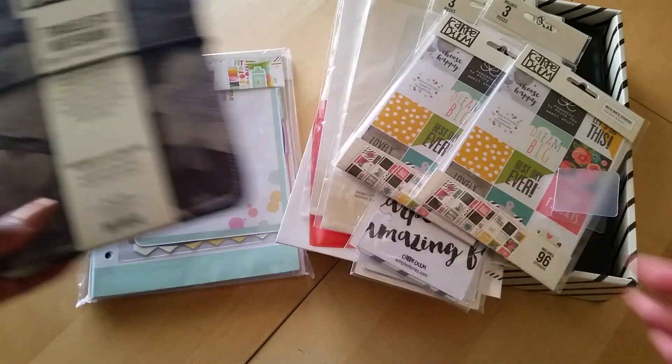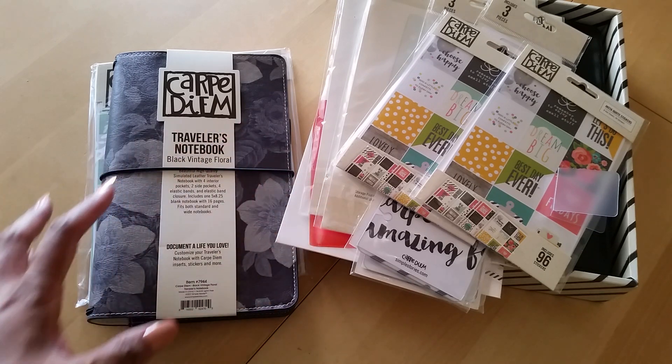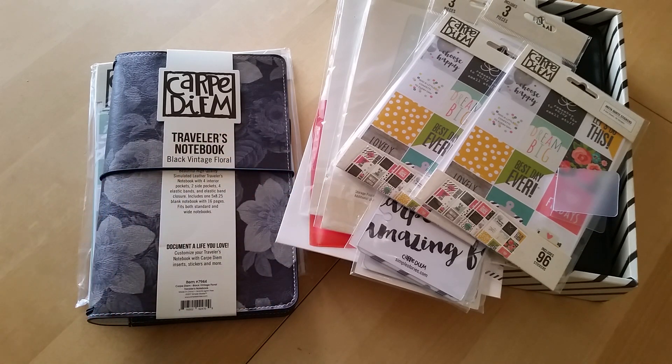Okay everyone, so that is my Carpe Diem haul. I hope you guys enjoyed it and I hope it was helpful if you are planning to maybe pick up a few things. I don't know if I'll ever order from them again just because the shipping took forever and I was not happy about that. But I am happy about the items — so it's a vicious cycle, a catch-22. If you have any questions please feel free to drop them down below. And if you're not subscribed, please make sure you do so because I do have a lot more videos to come. Thank you so much for taking the time to watch. I'll definitely see you again in the next video. Bye.